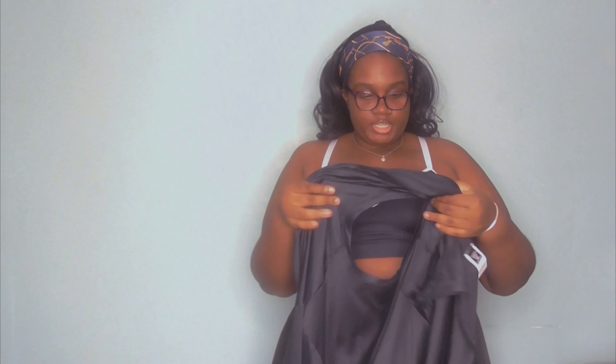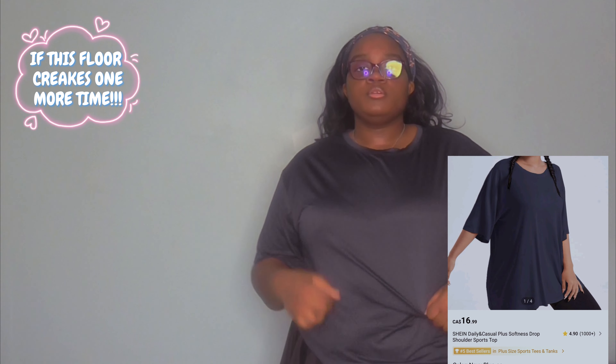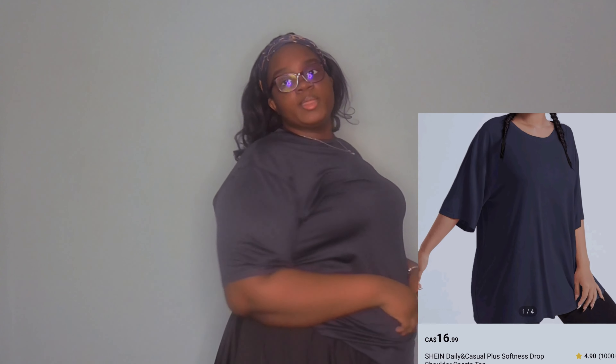I also got this t-shirt from Shein. I put it on over the sports bra so it's not showing a lot of skin. Look at me — it's so adorable. It's plain, but I just wanted a plain t-shirt I can wear over the sports bras, or even just with a hoodie.